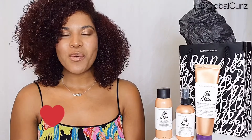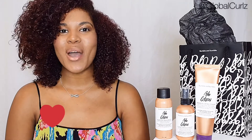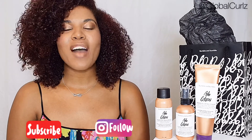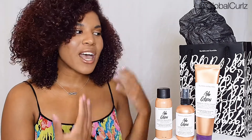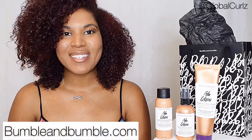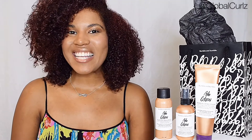Thank you guys so much for watching. As always, make sure you go ahead and subscribe. Also follow me on my Instagram channel at Global Curls. And of course, head over to Bumble and Bumble to see more about these amazing products. Until next time!